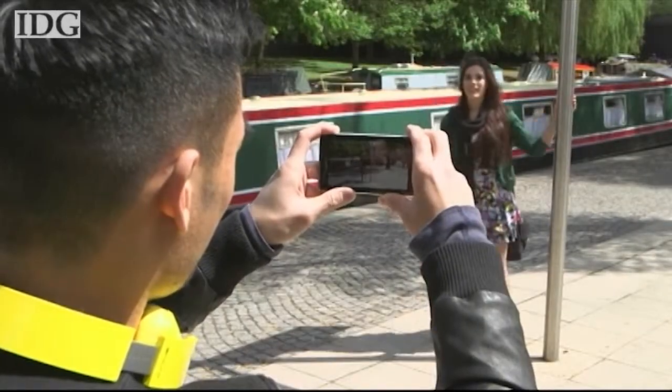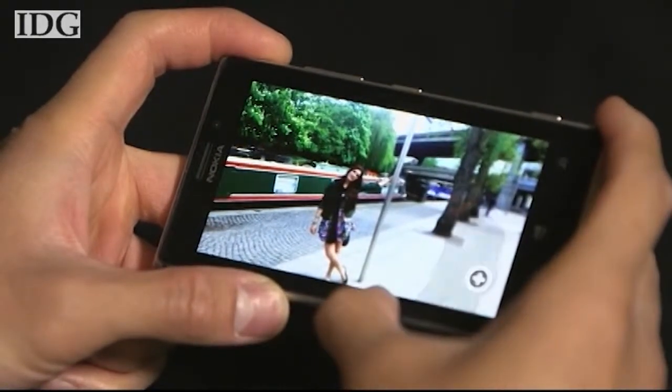In another demo, Nokia showed how users can remove objects like extra people from photos.